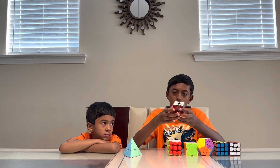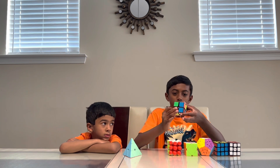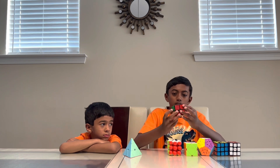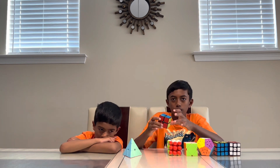Then I have my 2x2. This is a 2x2 by the Kui Yee company. In my opinion, the 2x2 is harder than the 3x3 because solving the top layer is kind of a struggle sometimes.